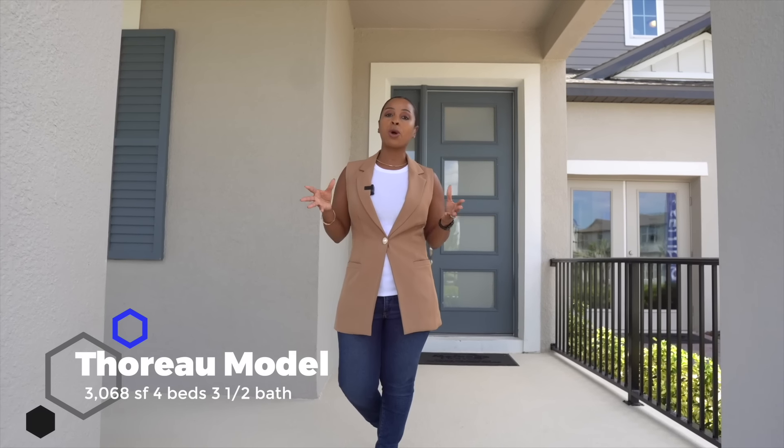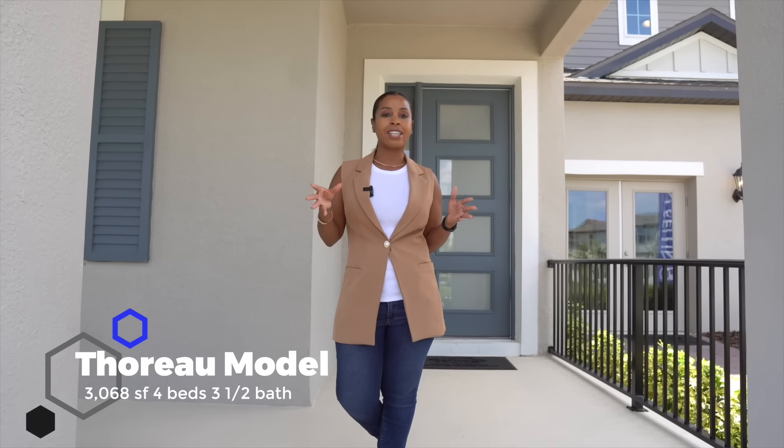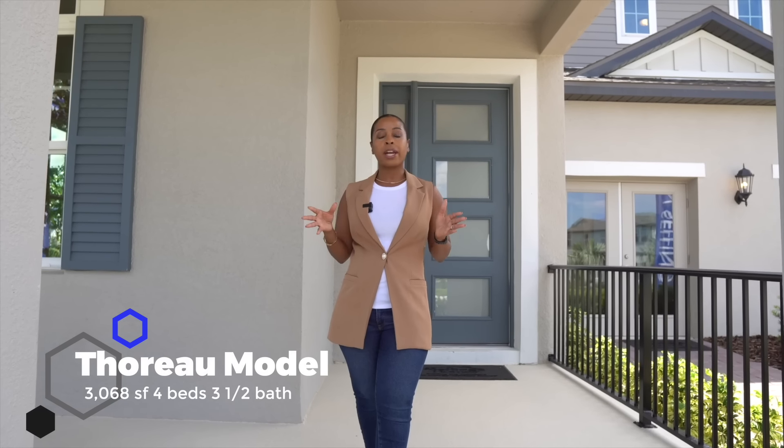Today I will be focused on the Thoreau model, which is a 3,800 square feet home, four bedrooms, three-and-a-half baths, and a two-car garage. Let's take a tour.